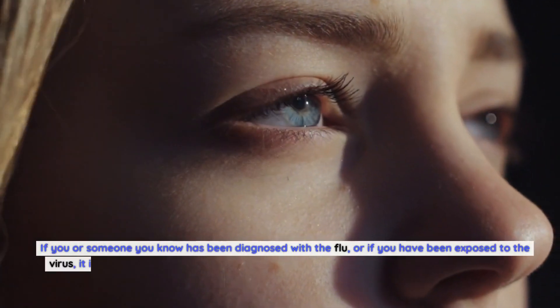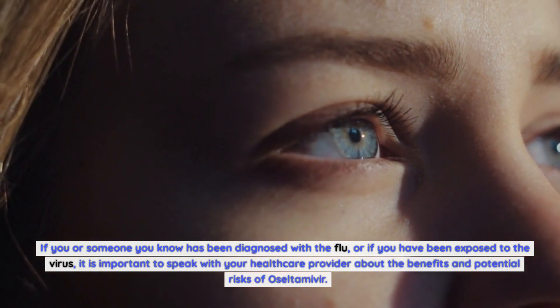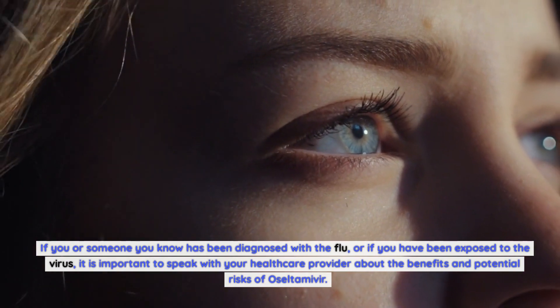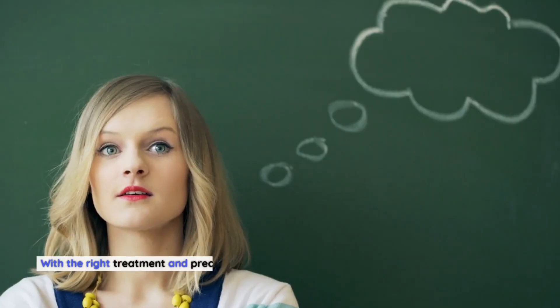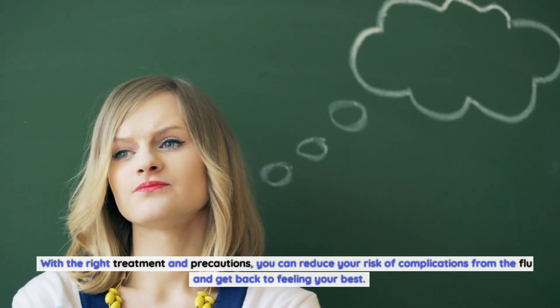If you or someone you know has been diagnosed with the flu, or if you have been exposed to the virus, it is important to speak with your health care provider about the benefits and potential risks of oseltamivir. With the right treatment and precautions, you can reduce your risk of complications from the flu and get back to feeling your best.